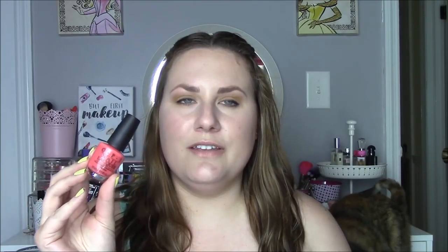Speaking of summer brights, this is one of my favorite coral polishes ever — I just reach for it so often. This is OPI's Live Love Carnival from the Brazil collection, which is a few years old now but I always love it. It's just the perfect coral cream polish. Really can't go wrong — beautiful in two coats, easy to work with.